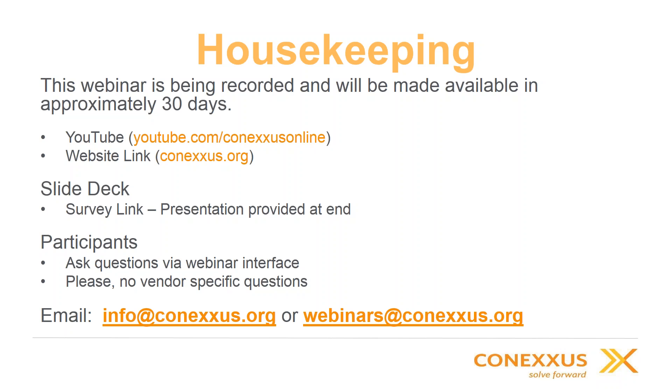The webinar is being recorded and will be made available in approximately 30 days. You can find all of our webinars on our YouTube channel at youtube.com/ConexusOnline, and we also link those webinars on our website. Under resources, you can click webinars and view past webinars and download presentation decks. At the end of today's webinar, we're going to send out a survey — if you answer it, you'll get a link to download the presentation deck. Otherwise, you'll need to wait about 30 days for it to be available on our website.